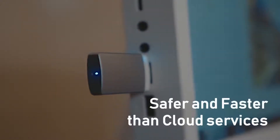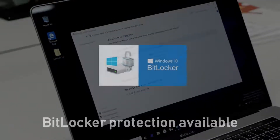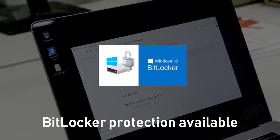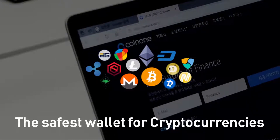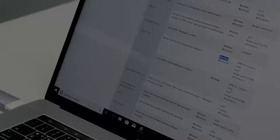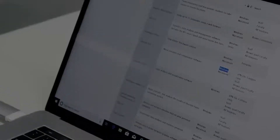Do not worry about security or installing additional programs, because Super Speed Blazer is safer and faster than cloud services. BitLocker will protect valuable information if Super Speed Blazer is lost. Super Speed Blazer is also the safest wallet for cryptocurrencies.